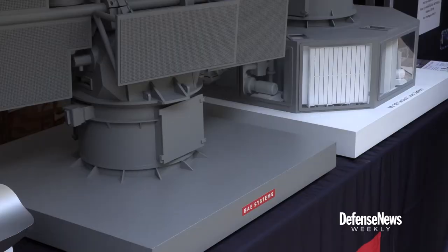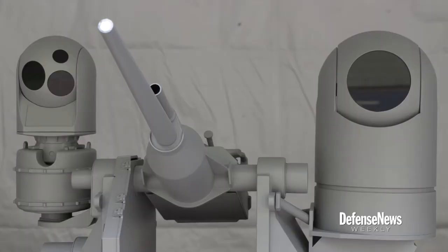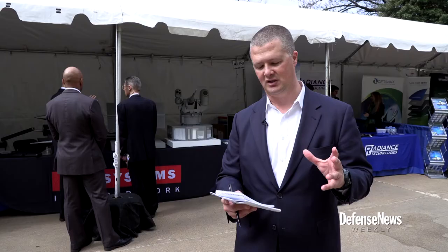You also have a high-powered microwave unit. It's really for counter-UAS and counter drone swarms — basically knocking out entire swarms of drones, almost like a bug zapper with mosquitoes. And you also have the 25-millimeter small unit tactical laser system.